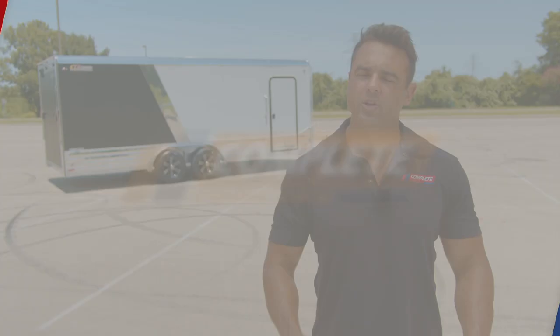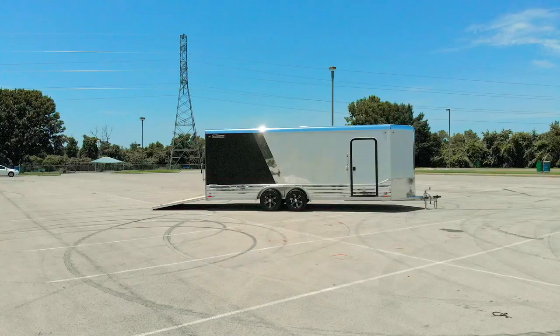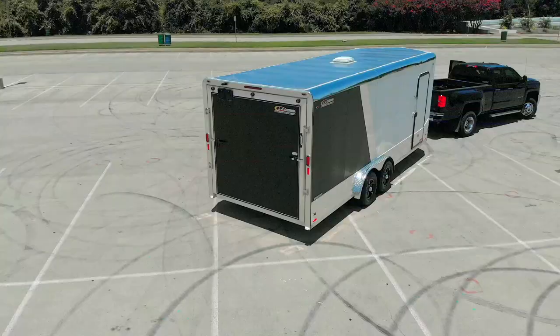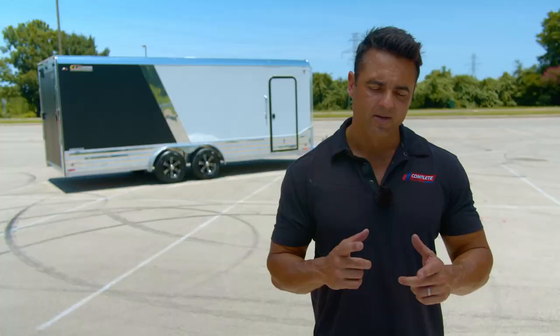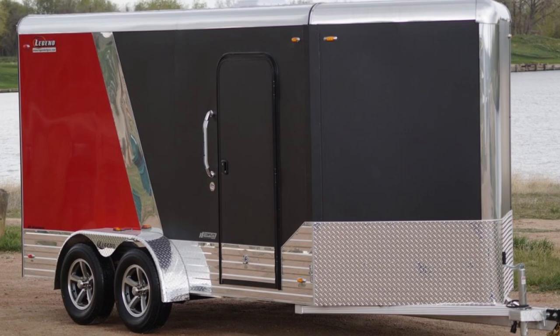We talked to the guys at Legend a few years ago about building an eight-foot wide version of a trailer that up until this point has only been available in a seven-foot wide. It's a bomb-proof little aluminum cargo trailer called the Deluxe V-Nose. After we talked to those guys, they must have thought about it, rolled it out, and here it is — an eight-foot wide V-Nose trailer, the V-Nose being three-foot, with characteristics very similar to that Legend Deluxe V-Nose little cargo trailer.